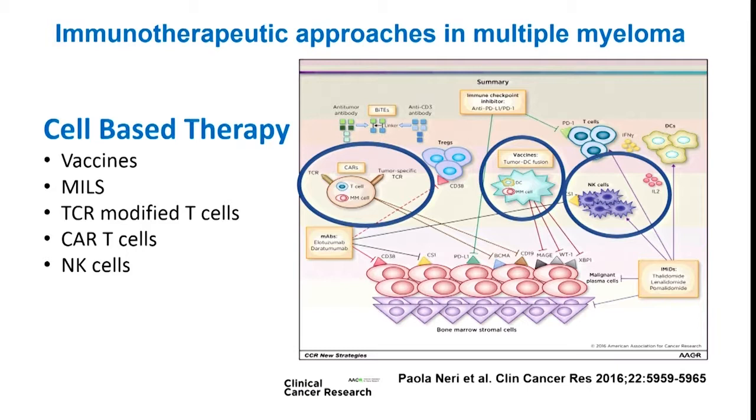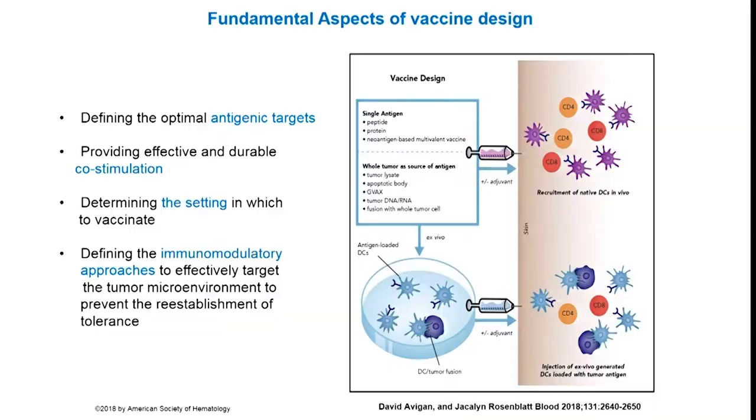We're going to focus on cellular therapy — really on cancer vaccines and CAR T cell therapy. Many of the new drugs, including IMiDs, antibodies, and BiTEs, have an immune-mediated mechanism, but we're going to focus specifically on immune therapy that is cell-based: vaccines and CAR T cells.